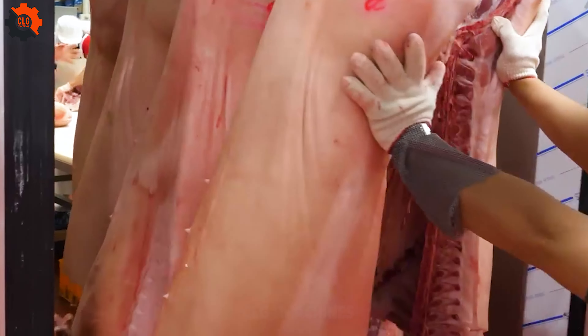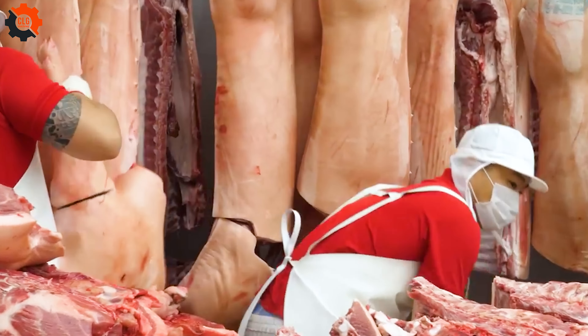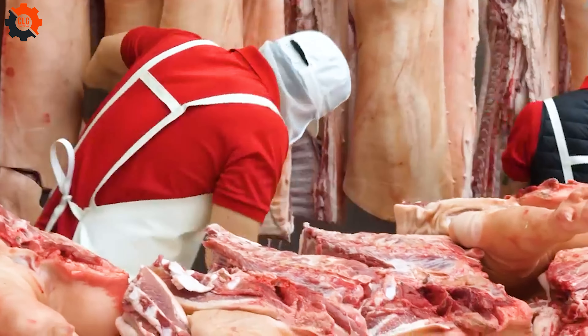Hello everyone, we welcome you back to CLG Machines. Today we'll look at the sophisticated processes and cutting-edge technology that turned plain farm-raised pigs into delectable dinnertime mainstays.